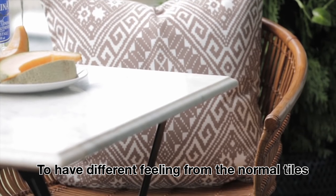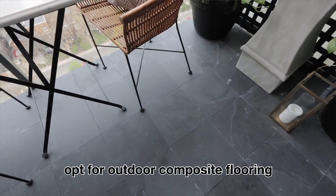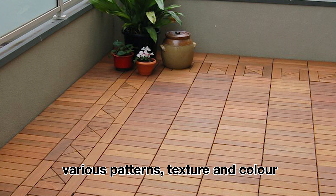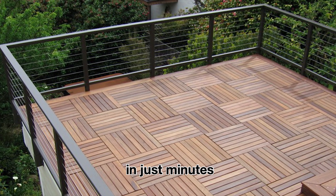To have a different feeling from the normal tiles or concrete flooring, opt for outdoor composite flooring as a budget-friendly makeover. This composite flooring comes with various patterns, textures, and colours. You can lay them down at the balcony in just minutes.